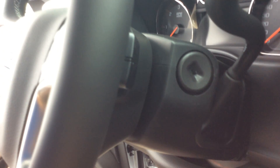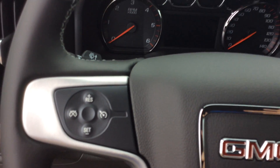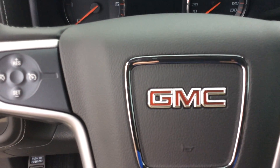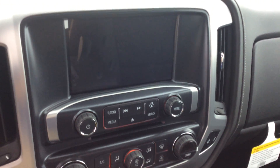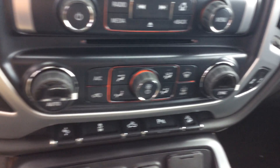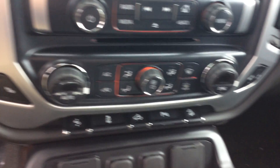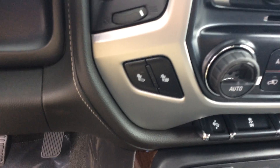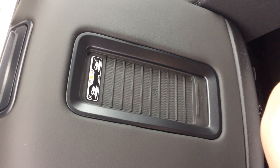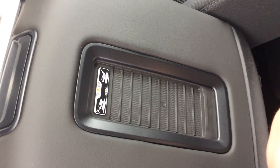On the back side of the steering wheel there are your volume controls, and on the other side in the same area is to scan through your favorites set on your radio. You've got your nice big display for your radio, Bluetooth, and backup camera. Right below that you've got dual heat controls along with heated cloth seats.